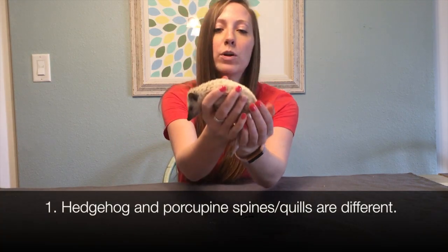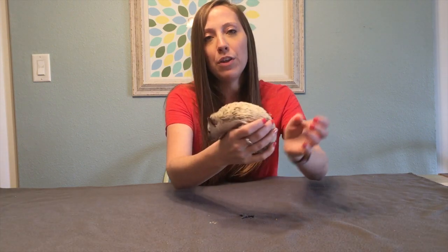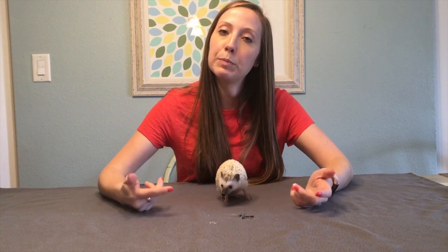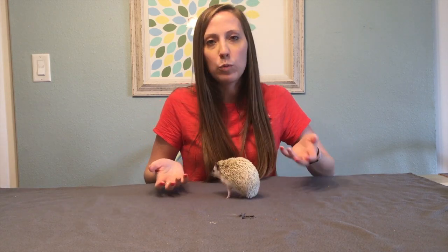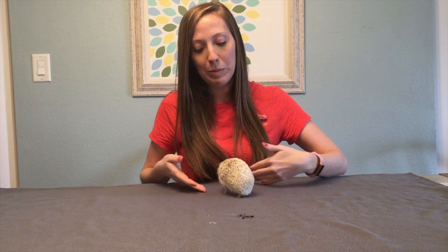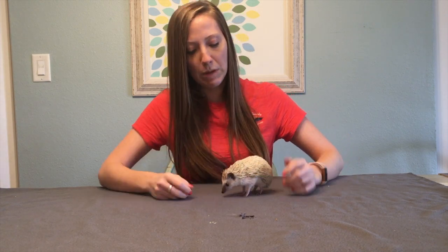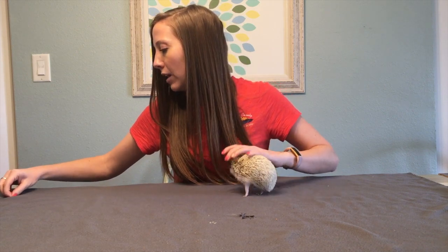Hedgehogs don't lose their spines the way that porcupines do — unless they're babies. They go through a process called quilling, which is kind of like when we're babies and we lose our teeth. When hedgehog babies lose their baby spines. Luna is actually only six months old, so she has been quilling.